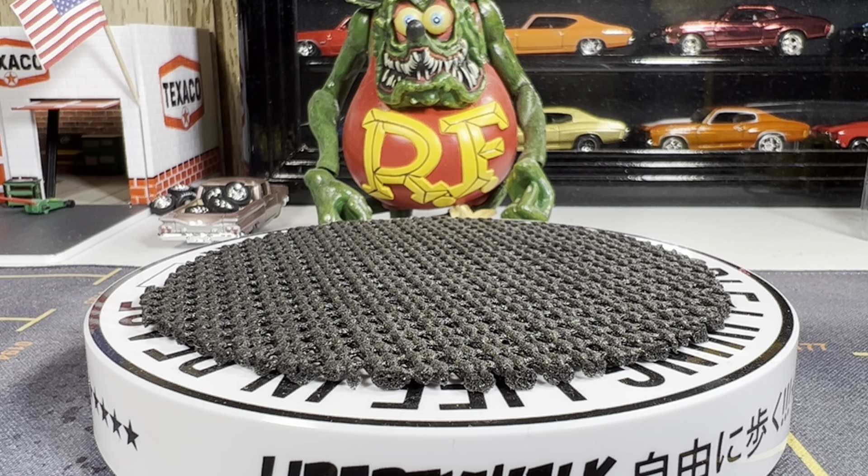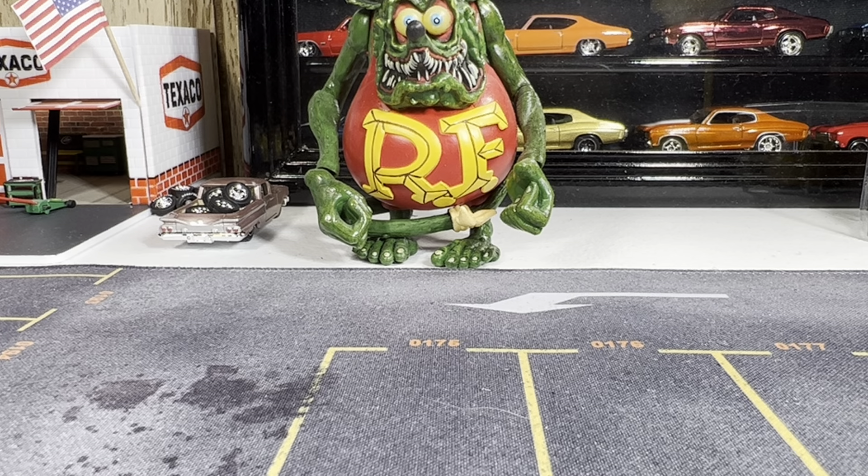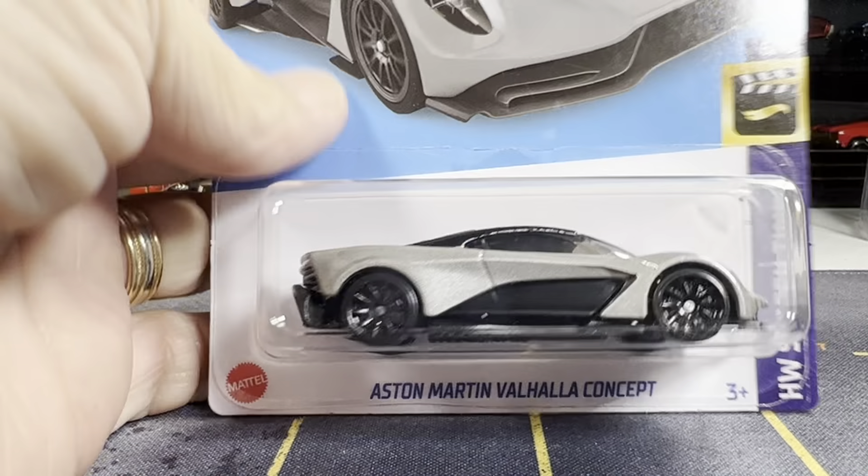Hello guys, this is Mike from Nitro Speed. Hope everyone's doing well and having a good day. I'm doing good, enjoying my first full day at home until May 2nd. I have six finds and three mail calls, so let's get started.